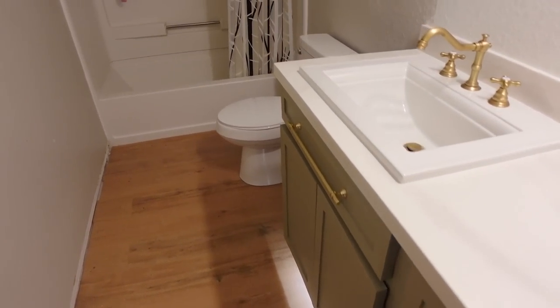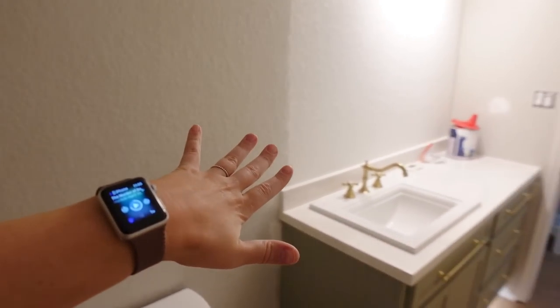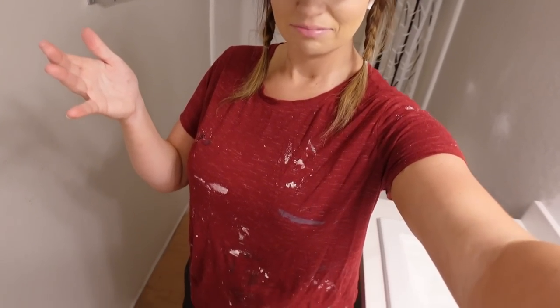The vanity looks completely different from where it started. It's taller, it's got a new countertop, and just so much done to it. So what we need to do now is get some paint on these walls. They are kind of a gray color, so I'm going to go ahead and prime everything to give us a good base because we're going in with a light color. I've got my paint clothes on and I'm ready to go.